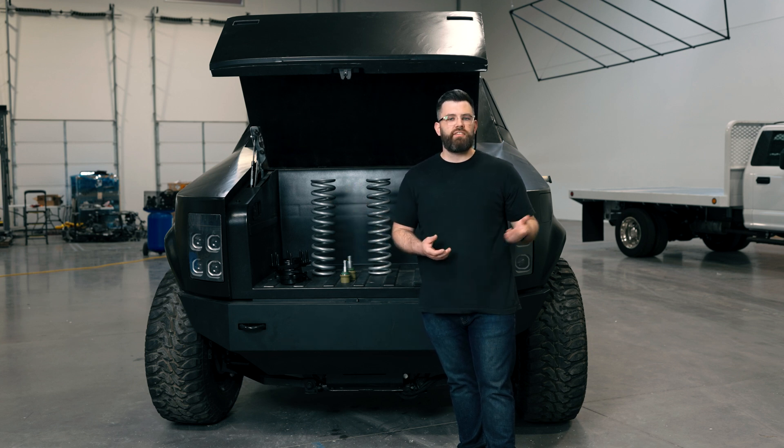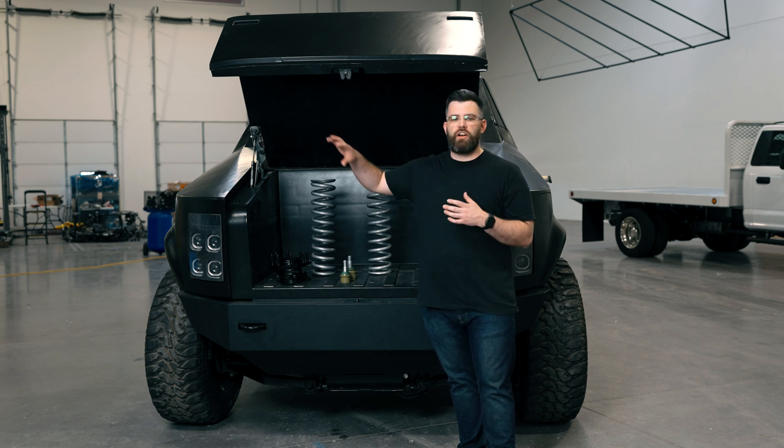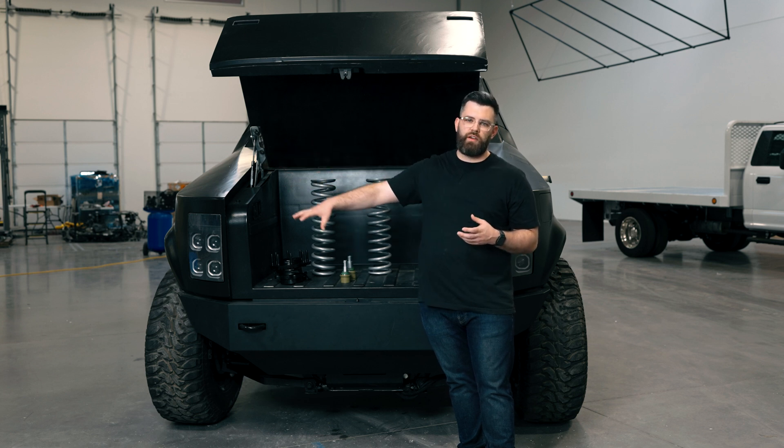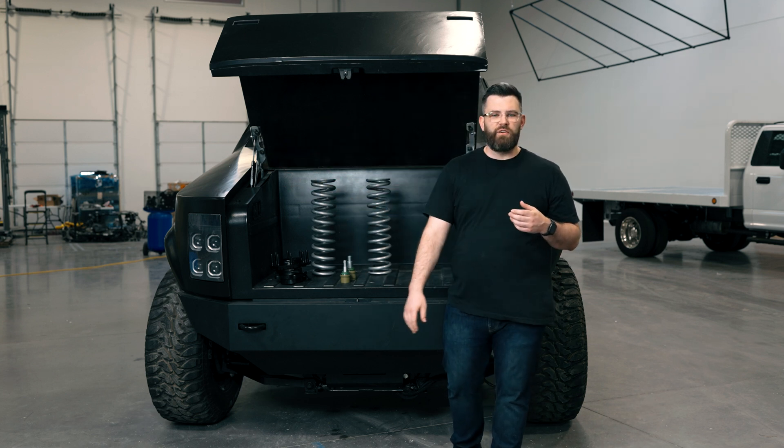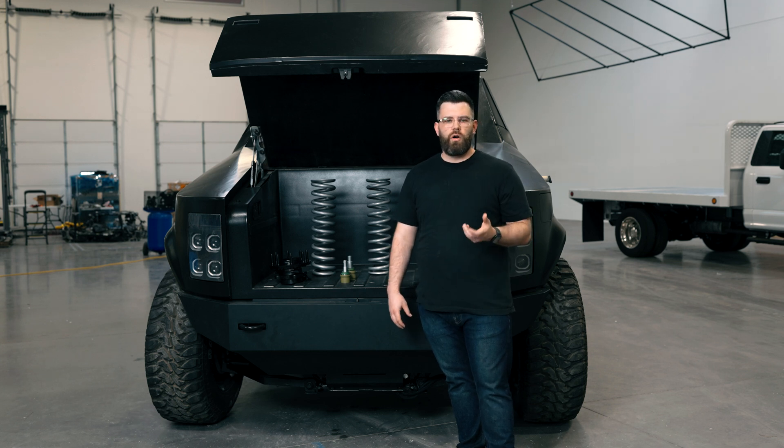You'll see videos of those being tested on our benches over here while we further refine our control scheme. After that, you're going to start seeing it go into our prototype vehicle — it's actually sitting right over here — that we'll start building up and sharing more with you guys.